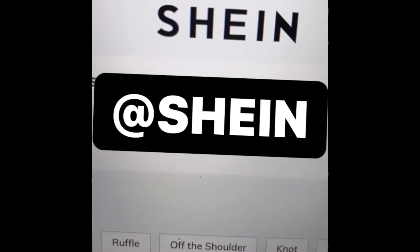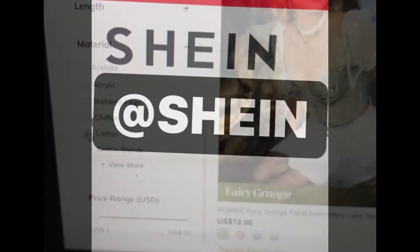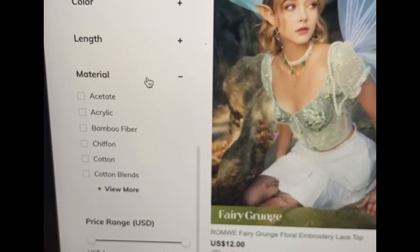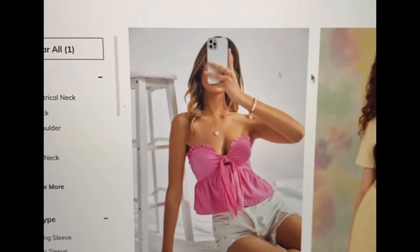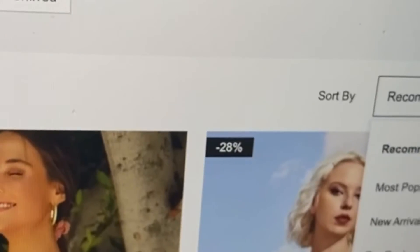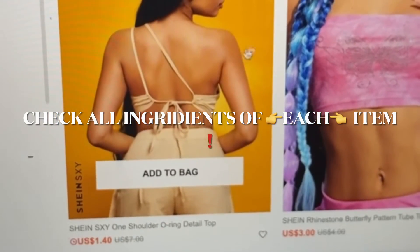I am balling on a budget, so in order to financially afford this transition, I headed over to Shein. I selected the type of clothing — starting with shirts — went down to material, selected cotton, sorted the clothes by low to high, and made sure to check each item for the ingredients.